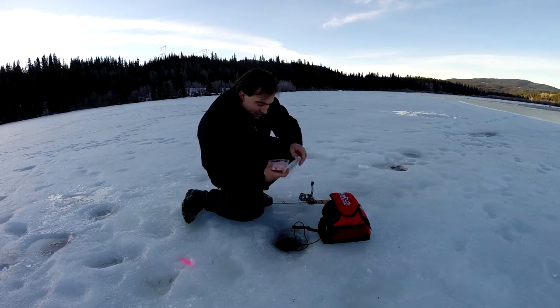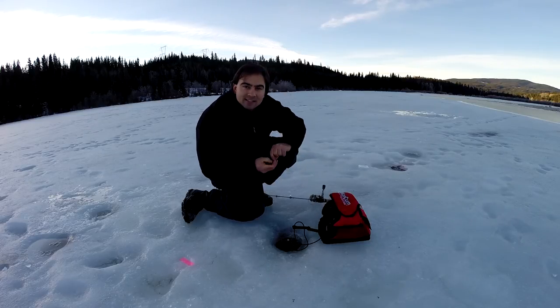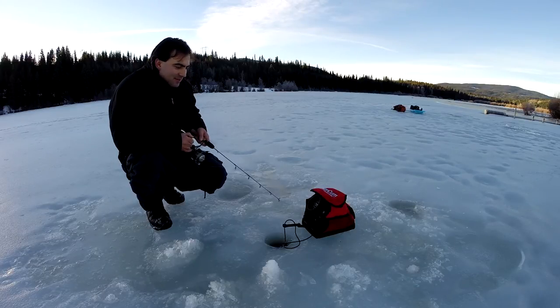Today I'm just using some shrimp — cocktail shrimp. Cut it up into little pieces and let's get back down there. See if we can entice another bite.